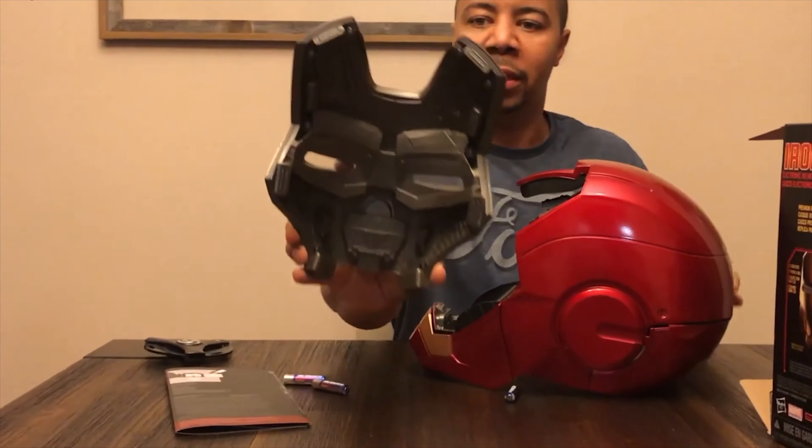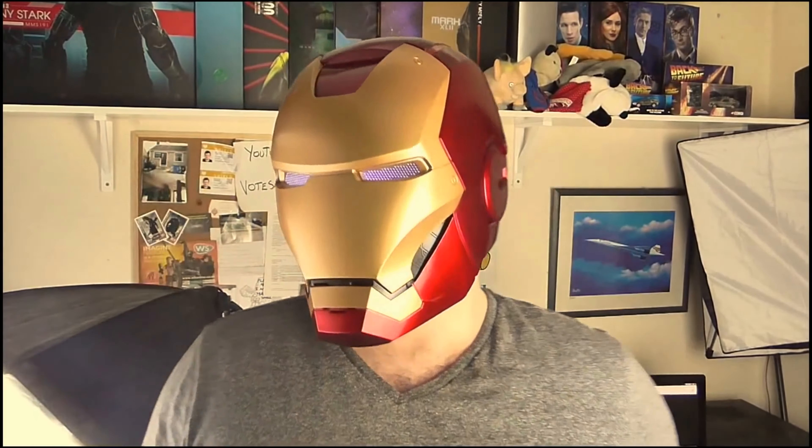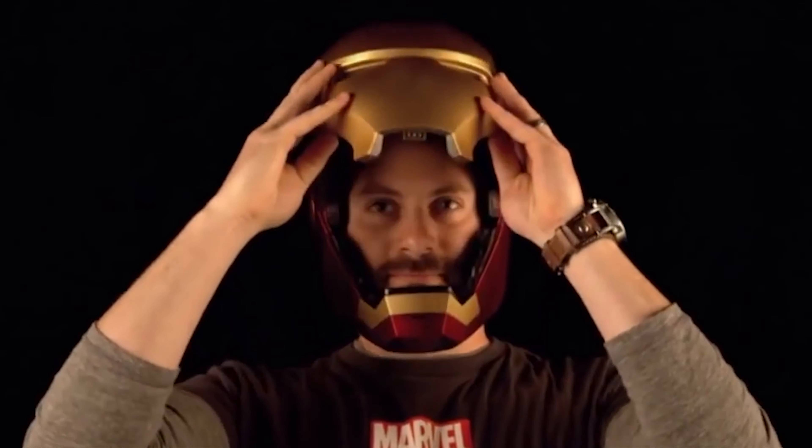It actually opens up just like the real Iron Man helmet from the original movie. It's a really fun gadget and also a collector's item, because people actually collect Marvel toys and gadgets. For $234, you too can become Iron Man. The product has 4.6 stars with 2,100 reviews, giving it great user feedback.